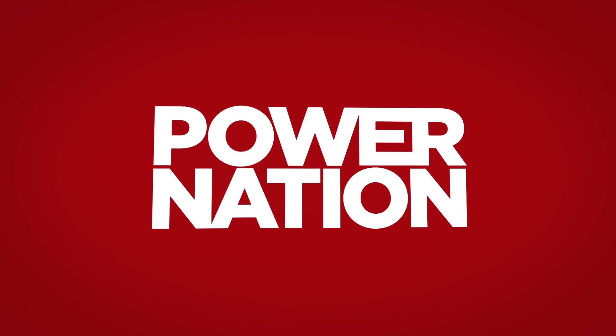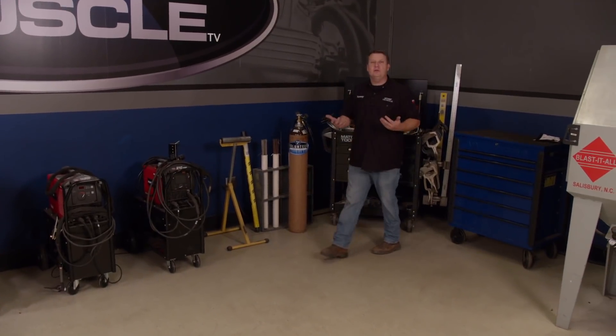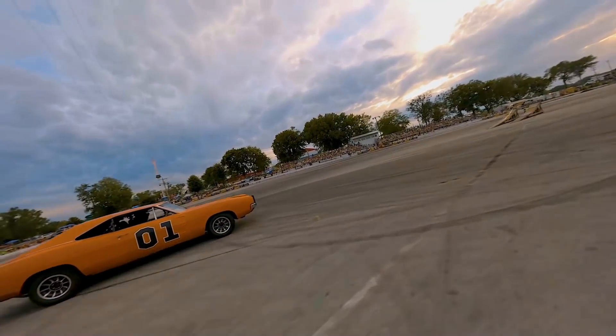You're watching Power Nation. Welcome to Detroit Muscle. Today we have quite an assortment of eclectic subject matter. If you're into bucking Broncos, getting your swerve on, and jumping some Mopars, you're going to like what we're doing today.